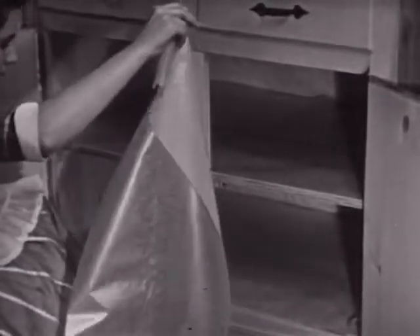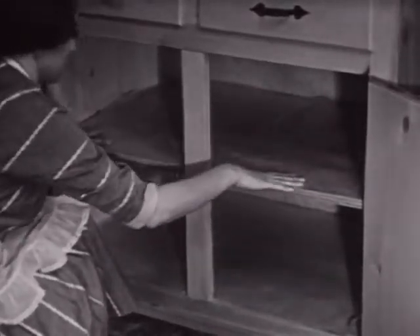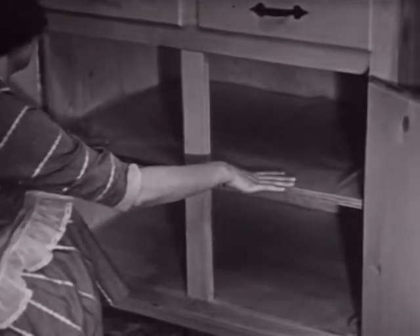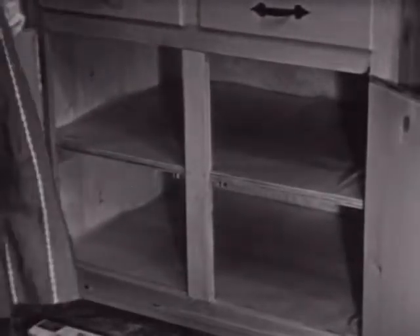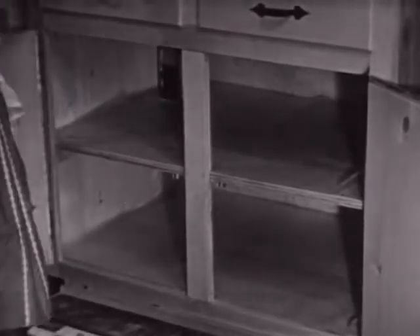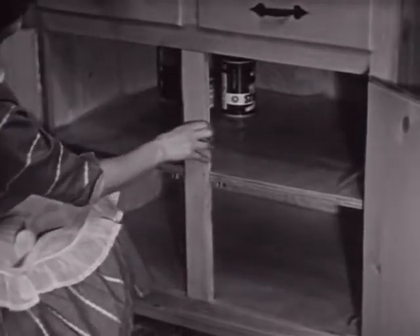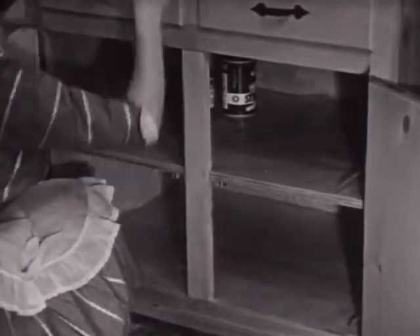Before treating cabinets and other storage places, first remove all food and utensils. After the insecticide dries, the shelf should be covered with paper before replacing the food or utensils. Proper and thorough treatment will eliminate Mr. Roach from this kitchen for some time to come. Treatment of other areas of the house where roaches are found will aid in making a roach-free home.